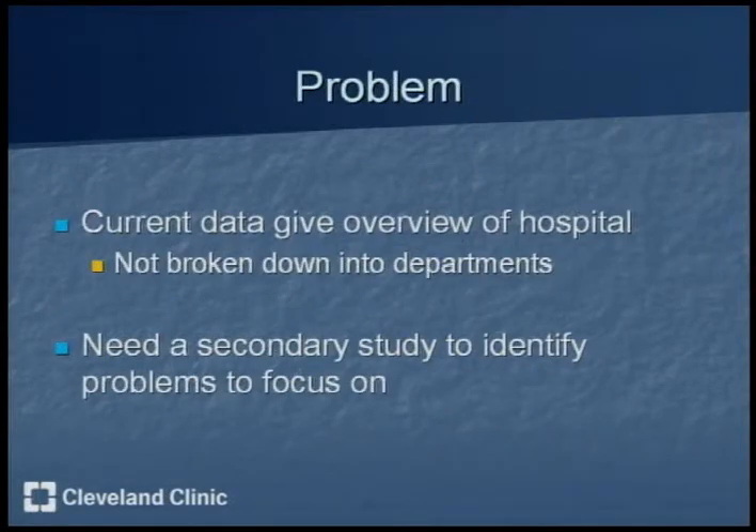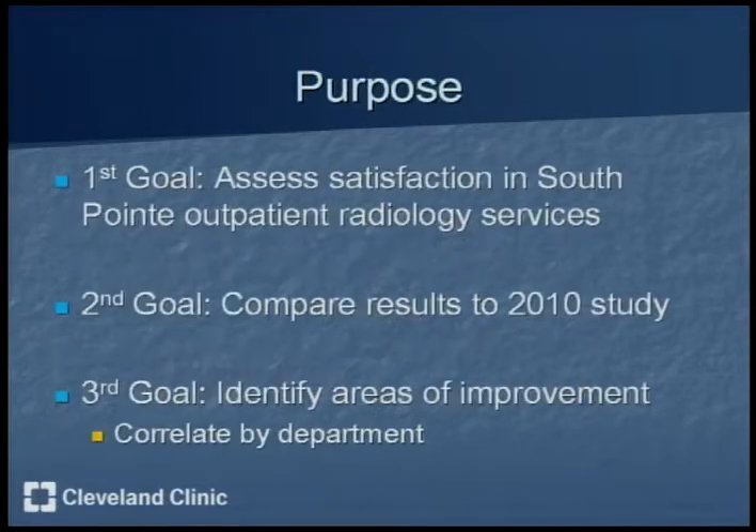The problem is that current data gives an overview of the hospital but is not broken down into specific departments such as ICU, ED, or radiology, so it's each specific department's responsibility. A secondary study is also needed to identify problems to focus on. The purpose of this project is to assess satisfaction in South Point outpatient radiology services, compare the results to the 2010 study done last year, and identify areas of improvement correlated by specific sub-departments within radiology.